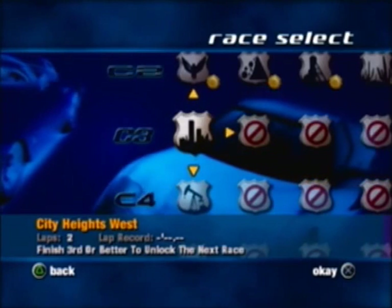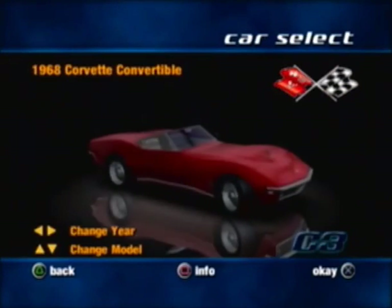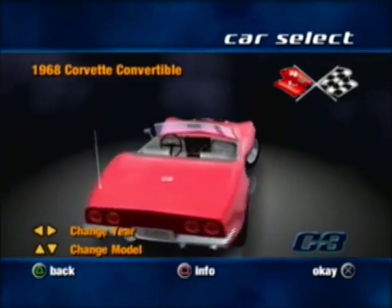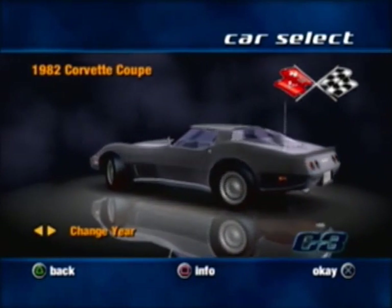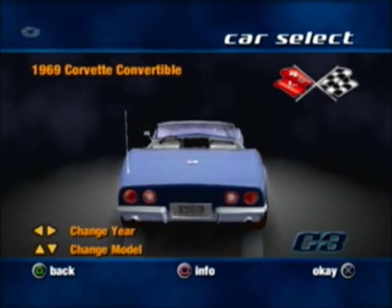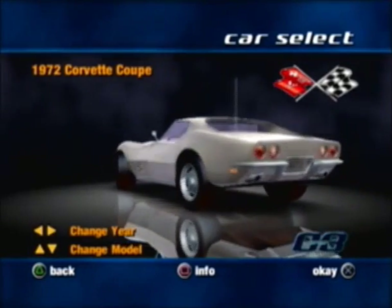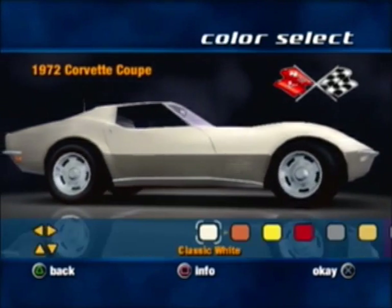I have one Corvette in mind that I'm going to drive for all the C3 races — actually a little tribute. The C3 is from 1968 to 1982, I believe. So I'm going to be driving the 1972 Corvette Coupe, because this is paying tribute to my stepdad's Corvette. He had a 72.